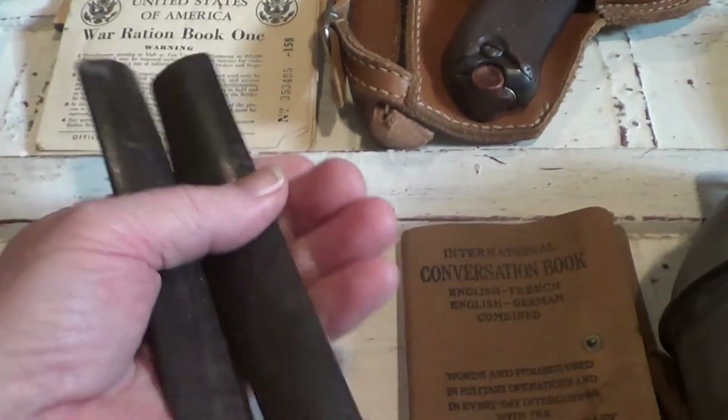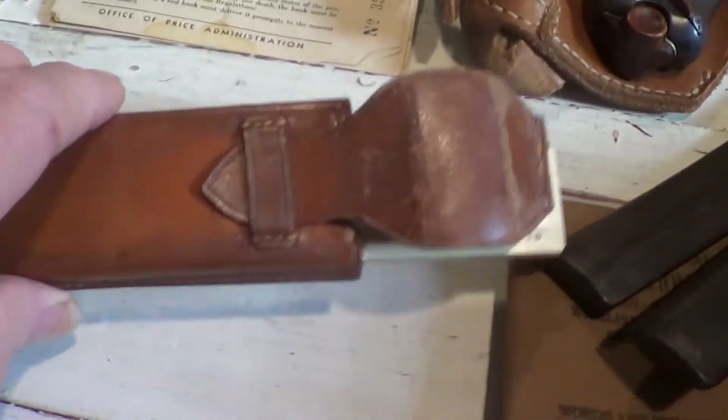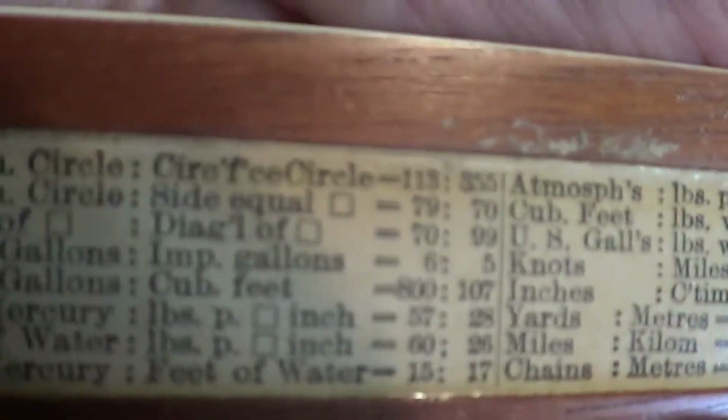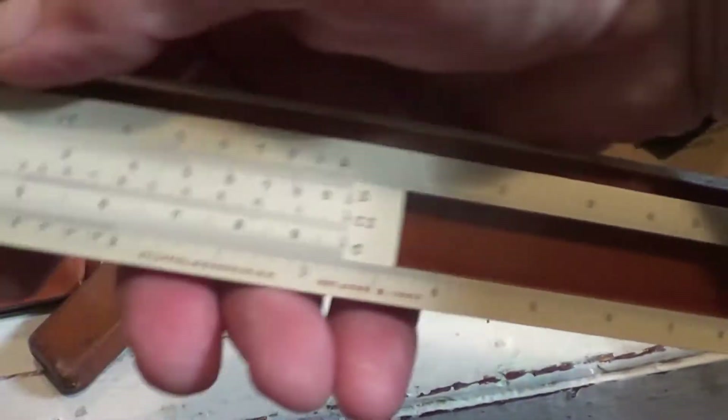If anybody knows what these sticks are — they're some sort of clackers, I know that. And then I want to show you this. I'm not sure what this tool is — it's some sort of a sliding rule. The writing's very small on it but this all slides out. There's a patent date on it of 1990 — let me pull it out first. There you go — some sort of a ruler with all kinds of markings on it. I don't know very much about this type of thing, but anyhow.